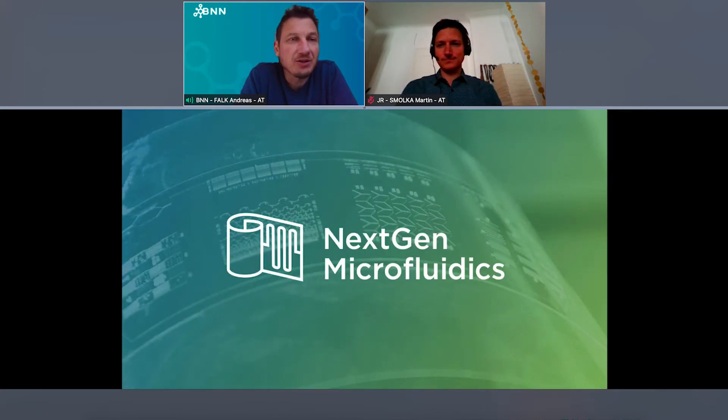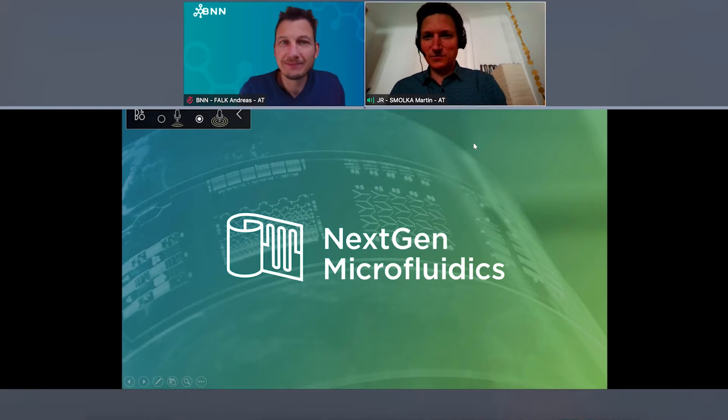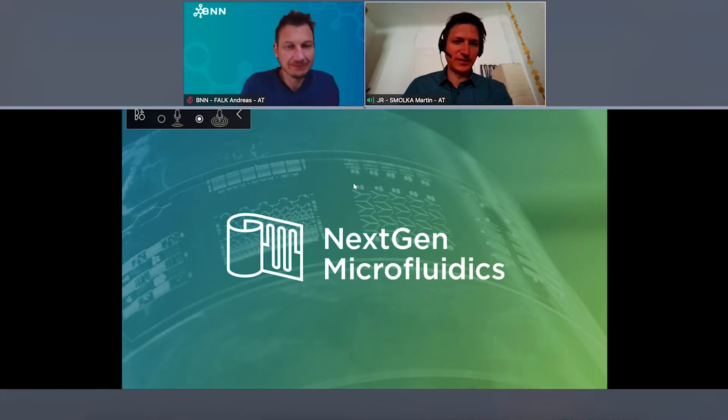Quite a lot of BioNanoNet members are involved in the project. So to not take too much time from you, Martin, the floor is yours. We are welcoming you to your presentation. Thank you very much, Andreas. I'm very happy to present NextGen Microfluidics.